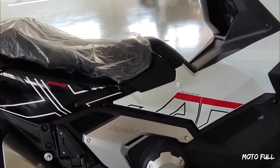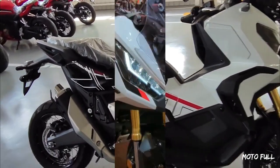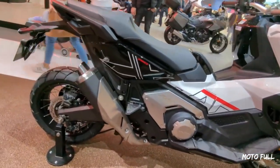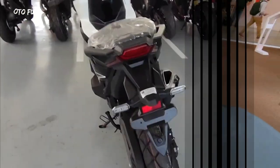The XADV is powered by a 745 cubic centimeter, four-stroke, liquid-cooled, 270-degree parallel twin engine that makes 54 horsepower and 68 Nm of torque. This mill is then paired with a continuously variable transmission.